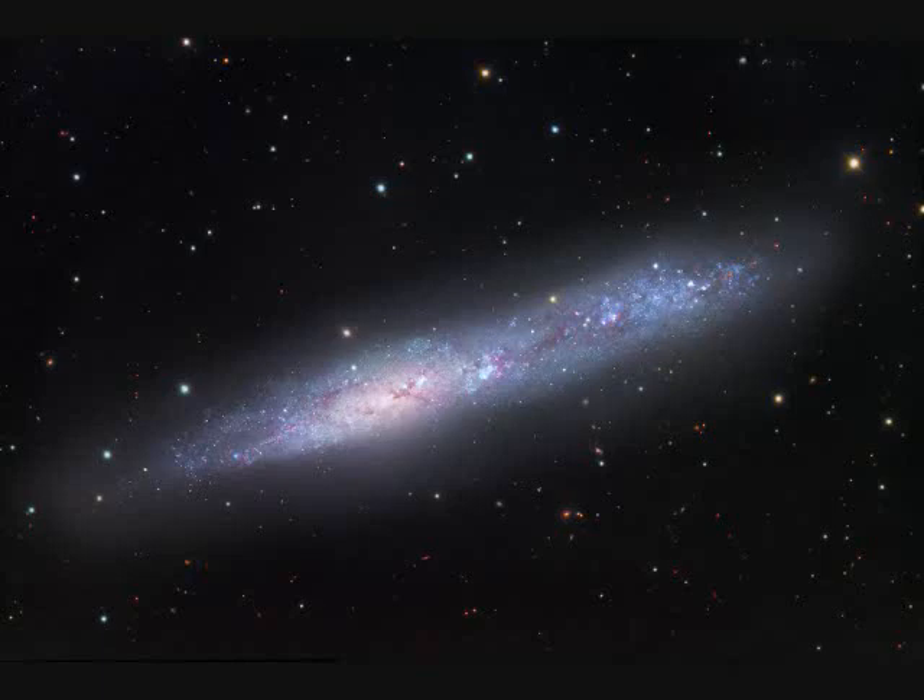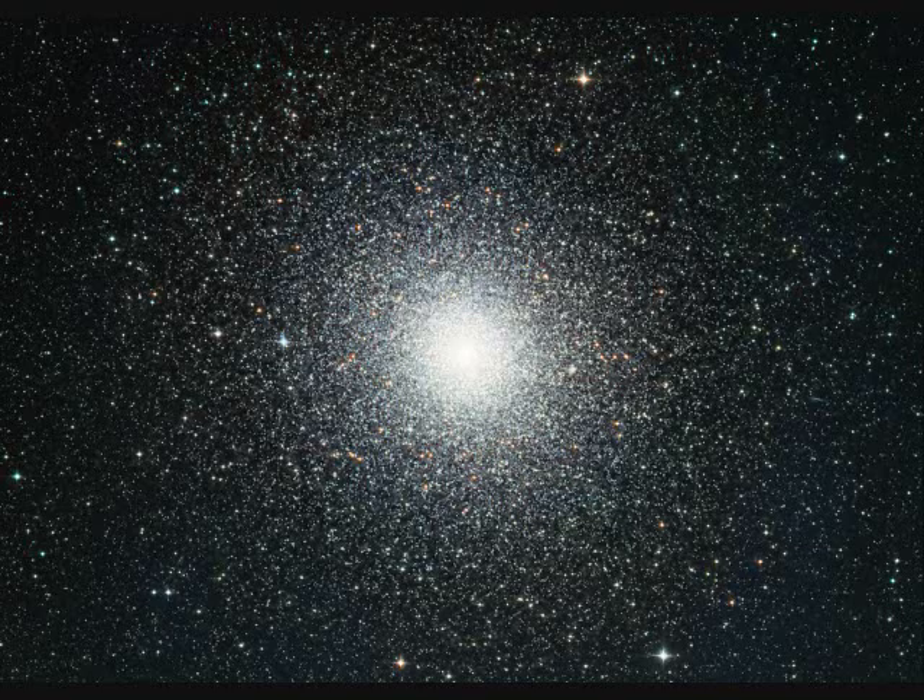NGC-55 is 6 million light years distant and spans 50,000 light years. NGC-104 is the second brightest globular cluster next to Omega Centauri. It's 13,000 light years away and 120 light years across.